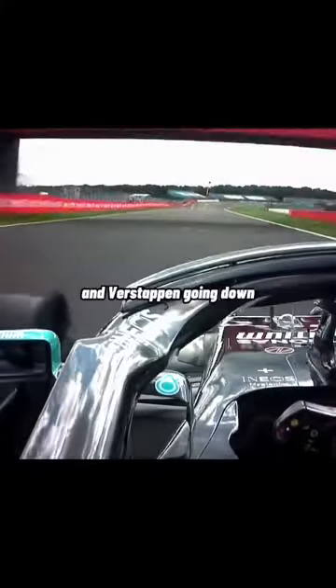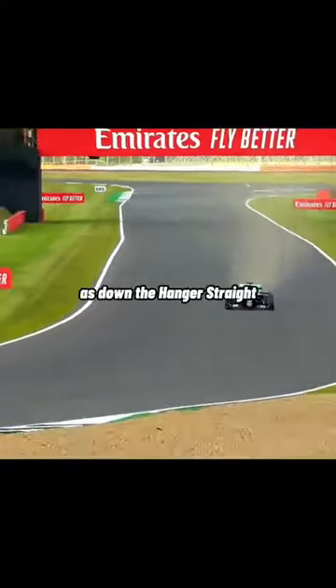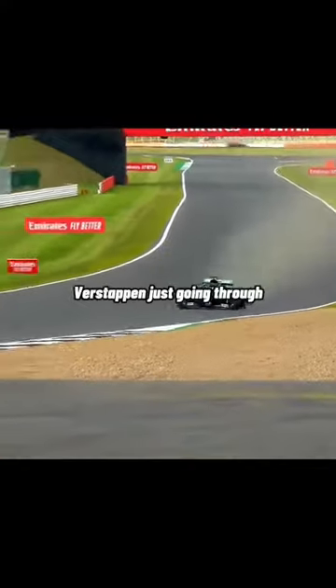The gap between Hamilton and Verstappen going down all the time — 20 seconds at the moment. As down the Hangar Straight comes Lewis Hamilton. Verstappen just going through — you can see him in the background going through Chapel, through Stowe with Lewis Hamilton. Well, they shouldn't catch him from there, but who knows how this race is going to end.